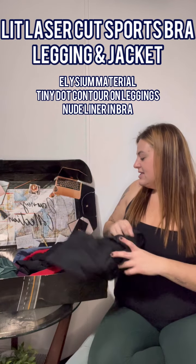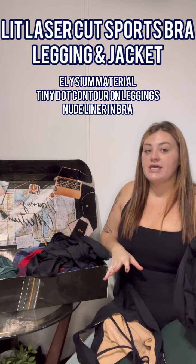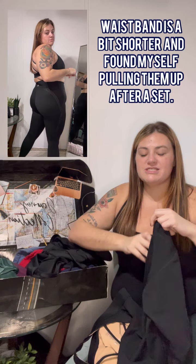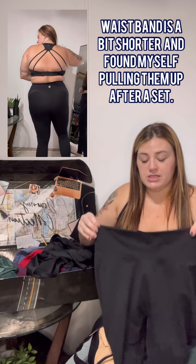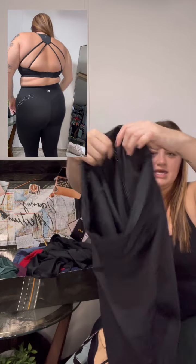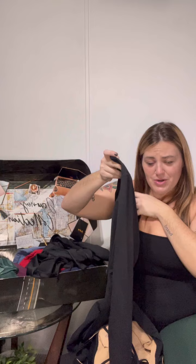Next I have the Lit Laser Cut Leggings, Sports Bra, and Jacket. I love laser cut leggings — I had a pair in the past that I adored, and these are top notch. The waistband does seem a little lower; it's not super high-waist, and I found myself pulling them up slightly. They have little dots going up the sides of your legs, at the hips, and a booty cutout in the back — subtle skin detail.